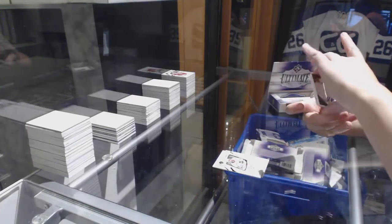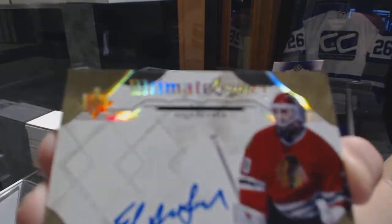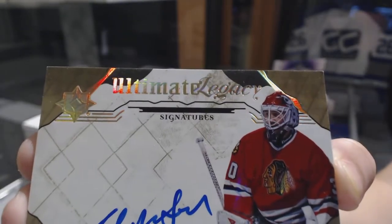We've got an Ultimate Legacy Signatures for the Chicago Blackhawks, Ed Belfour.